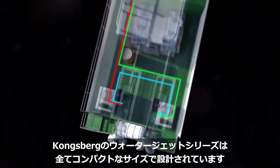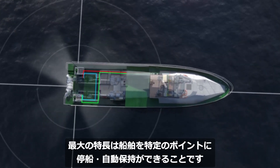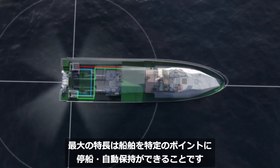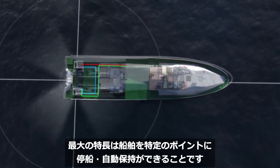All our waterjets are delivered with compact state-of-the-art control systems. One of the key features is stay-on-the-spot automatic maneuvering, which controls the jets to keep the vessel at a desired point.